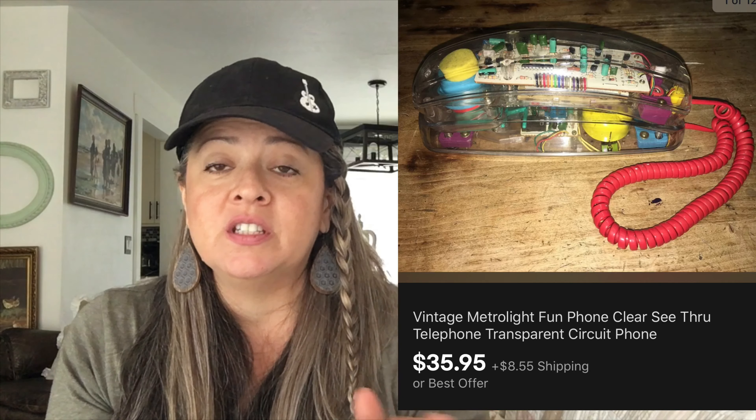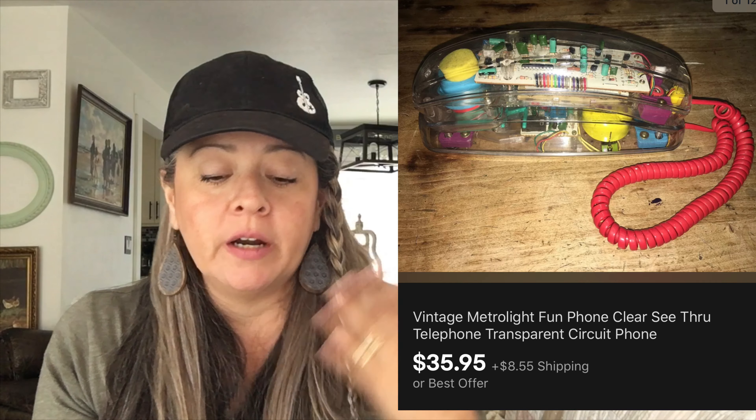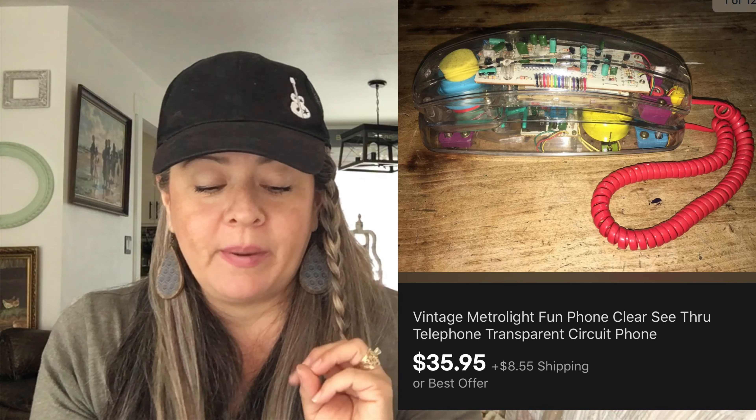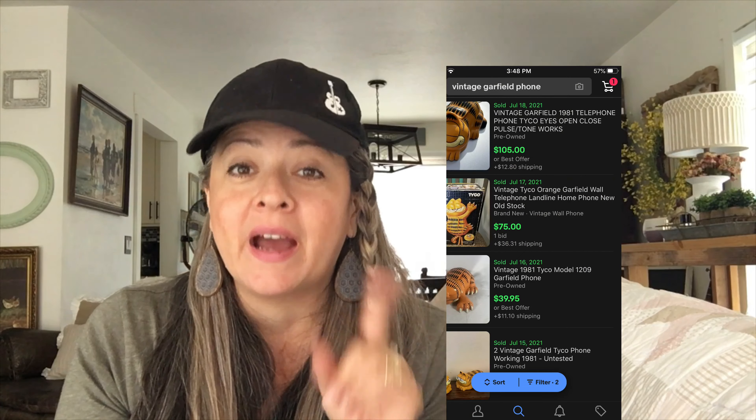Next is this vintage Metrolight phone — straight up vintage from the 80s. We picked it up for a dollar and it sold for $35.95, with the buyer paying shipping. When I was a kid I always wanted one of those phones. I never got one, but I did have a Garfield phone that I got for Christmas. I wish I would have kept that little sucker — it was really cute.